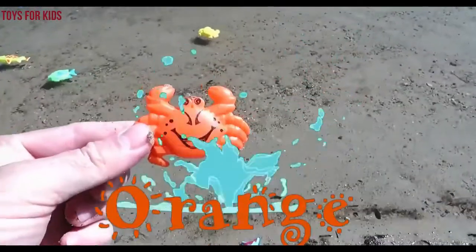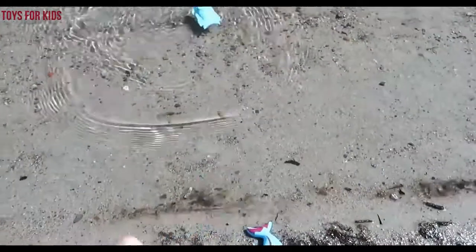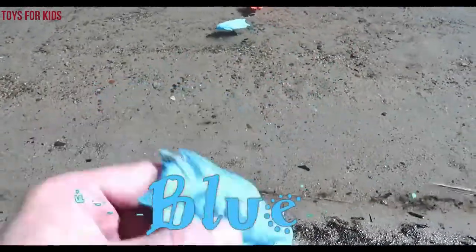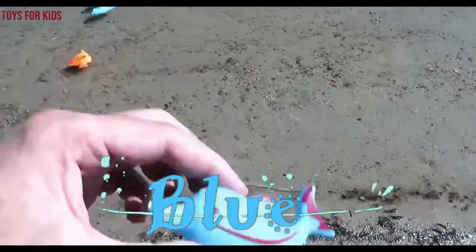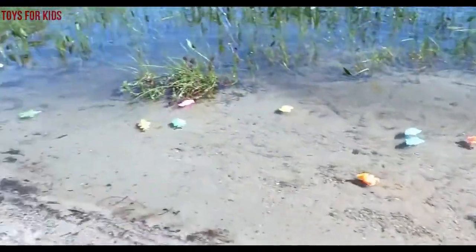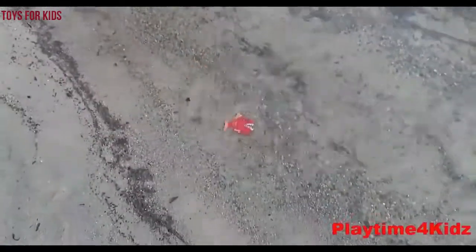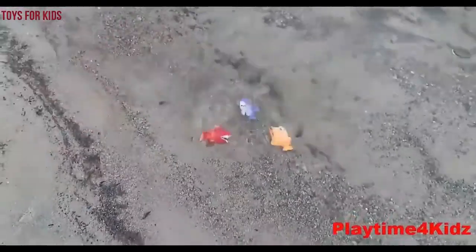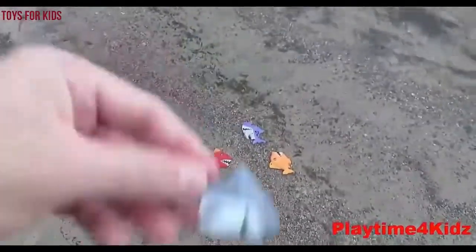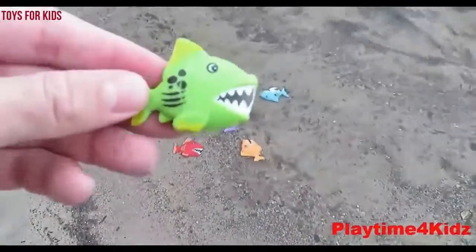Orange. Blue. Blue, blue, blue. Orange, blue. Blue, blue, blue. Red, orange, purple, gray, blue, green.